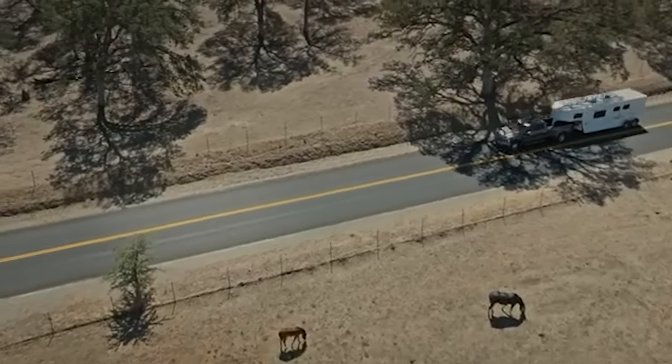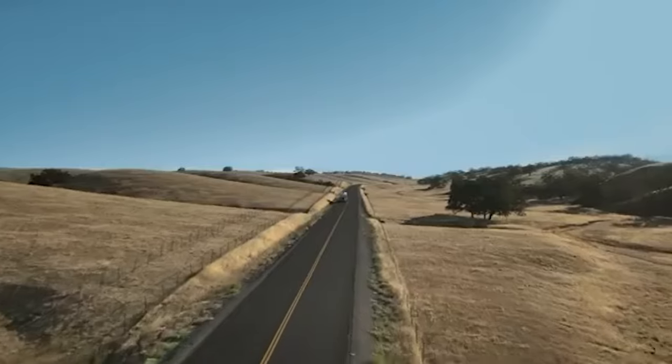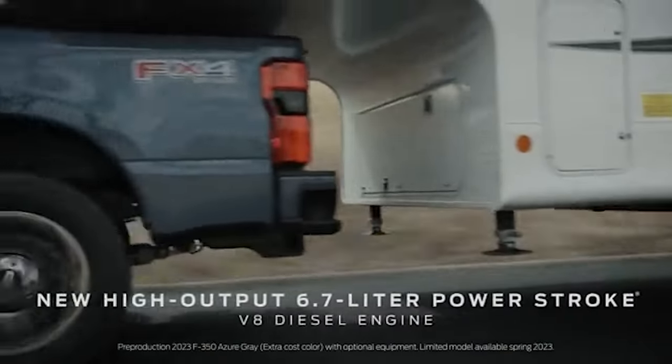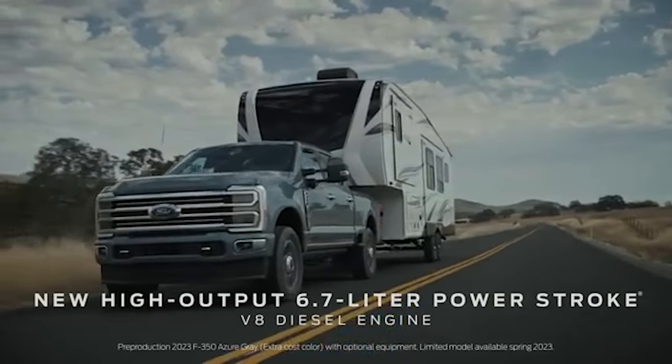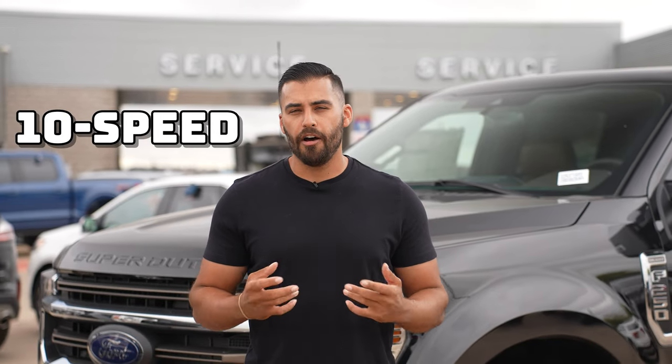That's followed by the 7.3-liter V8 gas engine with even more horsepower and torque. The 6.7-liter Powerstroke V8 turbodiesel is back as well, but the biggest news is the all-new 6.7-liter high-output Powerstroke V8 turbo diesel with special tuning, a unique turbocharger, and exhaust manifolds to bring best-in-class horsepower and torque. All these engine options are mated to a 10-speed automatic transmission.